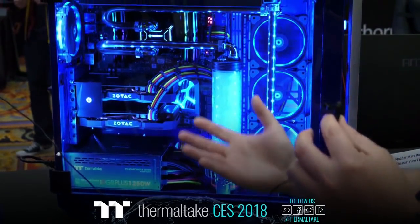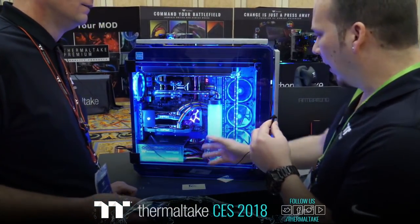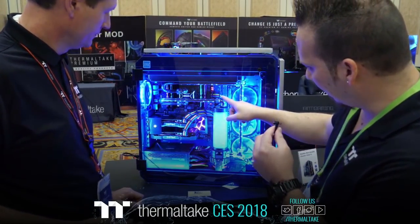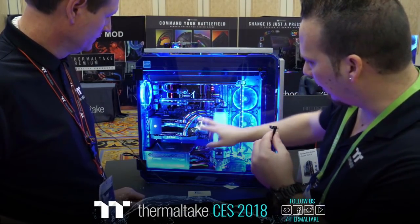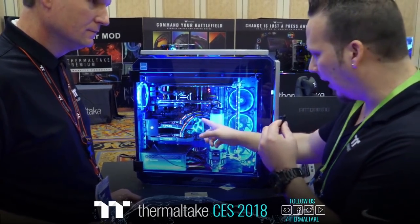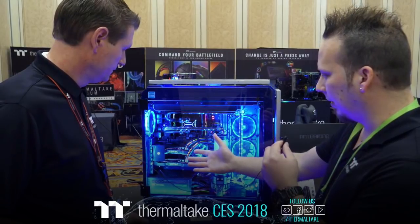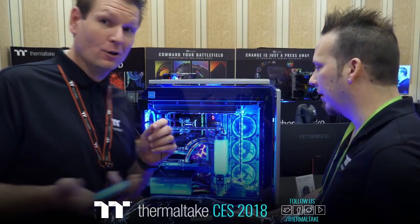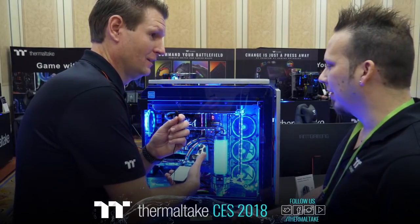Instead of throwing away the sleeved cables and having somebody spend hours re-sleeving a whole new set, all I did was replace a few cables just to give an accent — a stripe in the 24-pin, a stripe in the 8-pin EPS, and in the graphics cards. So it only cost a few dollars to make what looks like a full custom set of cables, because of the really nice black individually sleeved cables provided by Thermaltake. I did a slight modification and made it look totally custom. And when I popped the cables apart, they didn't fall apart — they just popped out cleanly.